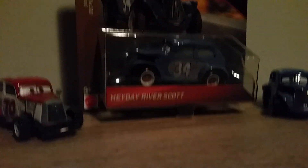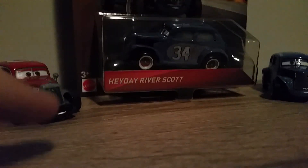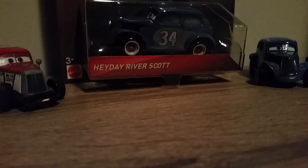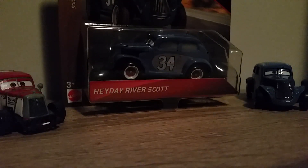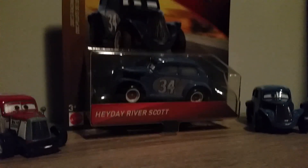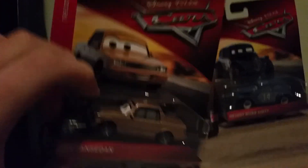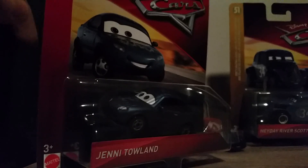This was recently released in Case J. The other new cars in Case J are Mo Revlin, Moda Turner, Duke Coulters, Heyday River Scott, Jenny Tan Sedan, Jenny Toland, Stirling with Headset, and Metallic Shannon Spokes.